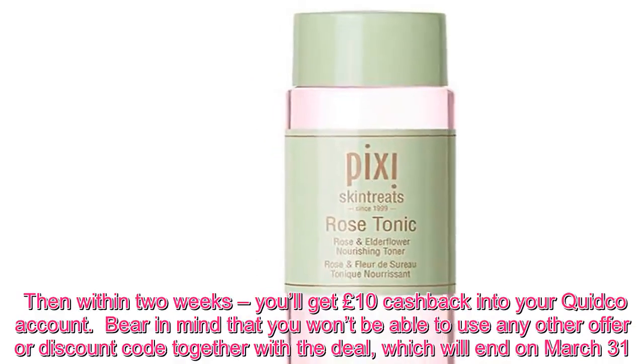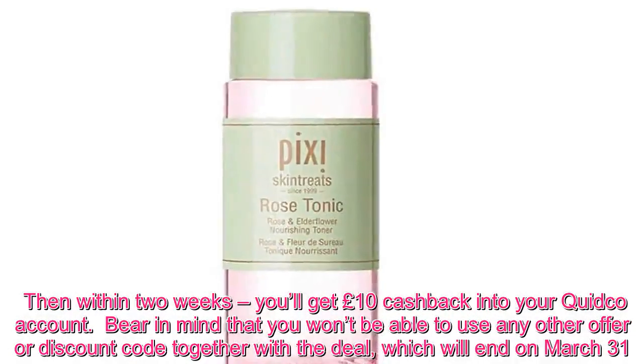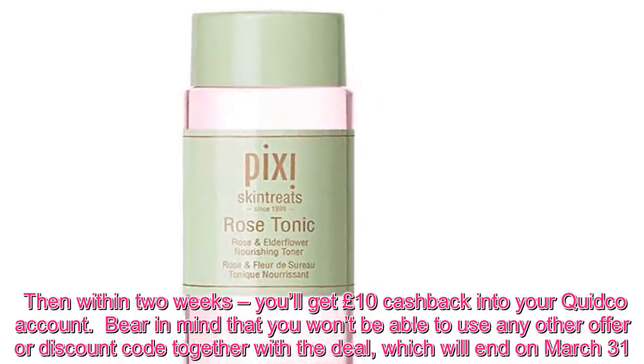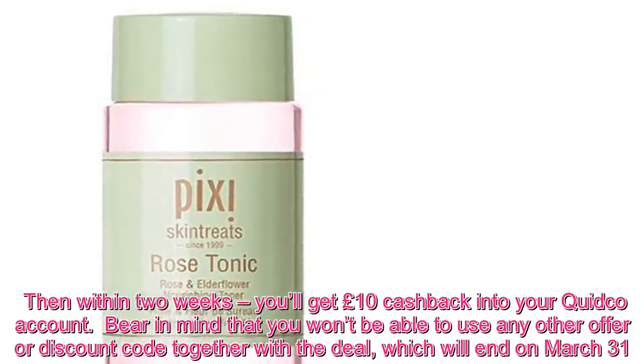Then within two weeks, you'll get £10 cashback into your Quidco account. Bear in mind that you won't be able to use any other offer or discount code together with the deal, which will end on March 31.